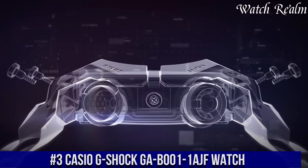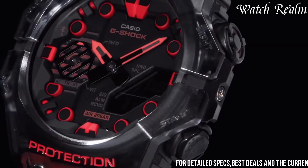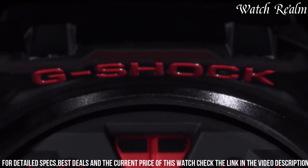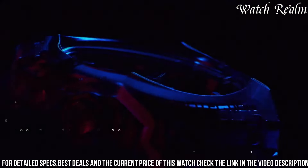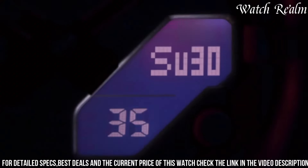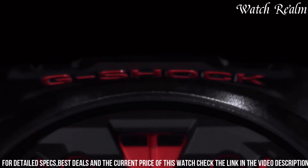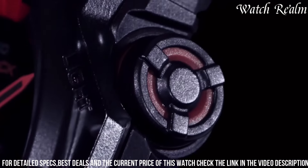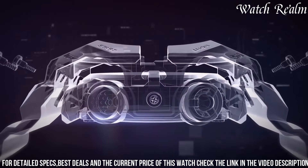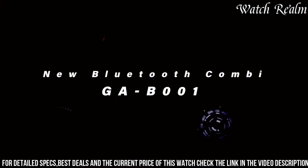Number 3: Casio G-Shock GBD-001-1AF watch. This timepiece embodies durability and innovation in a sleek design. With its rugged yet stylish black resin case and band, it withstands harsh conditions while maintaining a modern aesthetic. Its shock-resistant structure ensures protection against impacts, making it ideal for adventurous activities. The digital display offers a stopwatch, countdown timer, and world time. Water-resistant up to 200 meters, it's suitable for swimming and snorkeling, while its LED backlight ensures readability in any lighting condition.